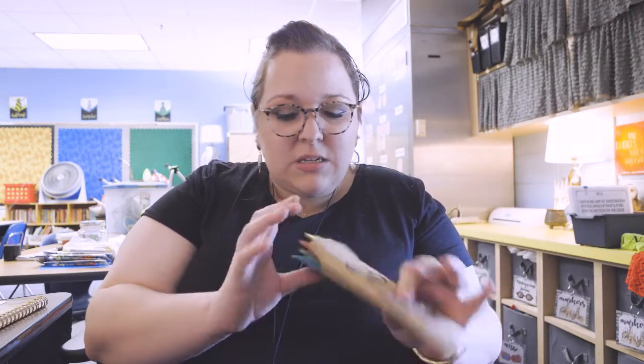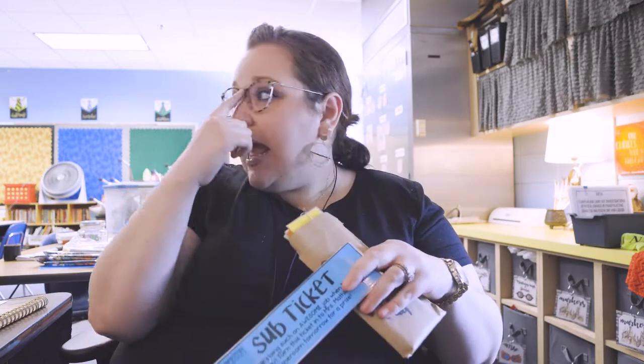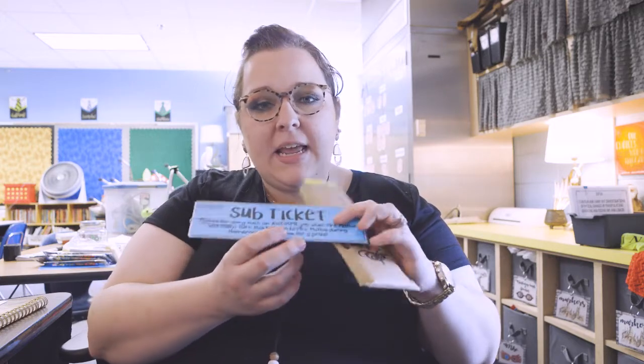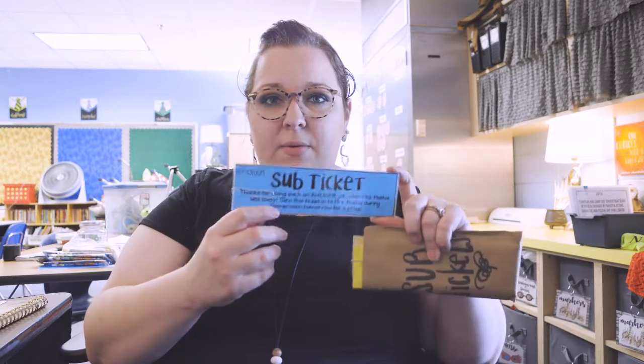Fifth graders will do just about anything for a sub ticket, so if that means they're going to be exceptionally well behaved while a sub is here, that makes my life a whole lot easier. I literally just made this in PowerPoint, printed it on regular copy paper, then ran it through again on colored cardstock, laminated it with my Scotch laminator, and cut them out. It's a great behavior management tool for substitutes.